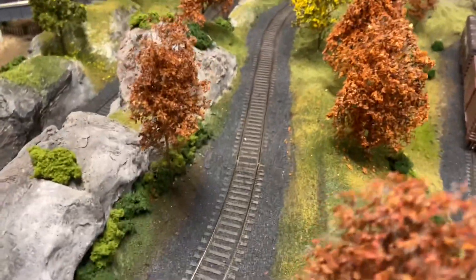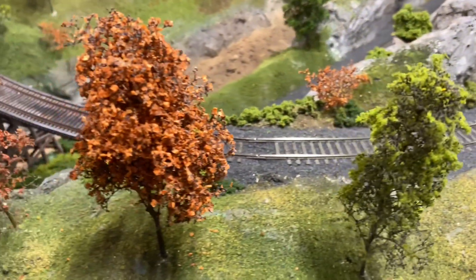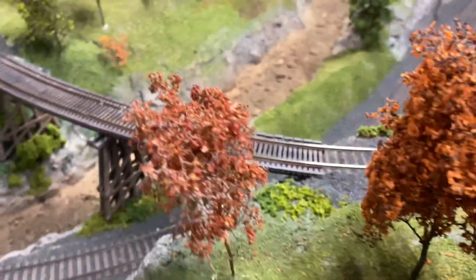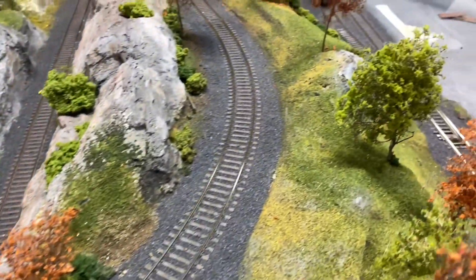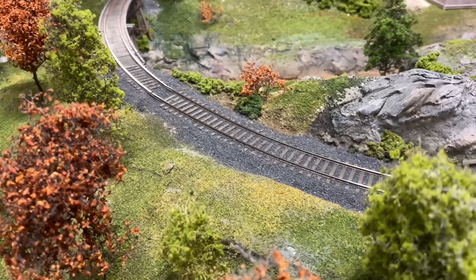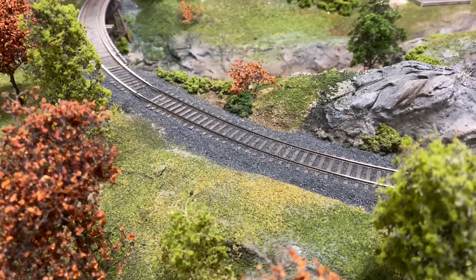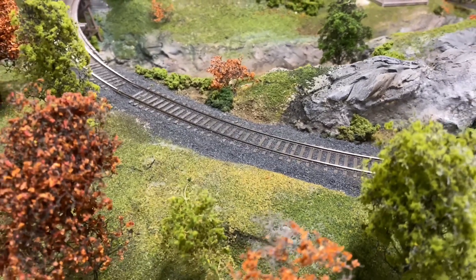I also ballasted the rest of this section here. If you remember from previous episodes, this section had to be replaced — a few engines kept derailing on it. So I needed to tear it up, and I finally got around to ballasting it. I had done enough operations and running to confirm the track was pretty good, so I didn't need to make any adjustments. If it derails at this point I'll have to tear it up again, but I think everything should be good.